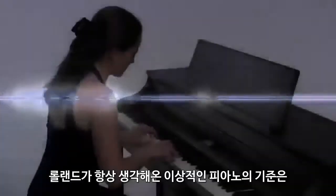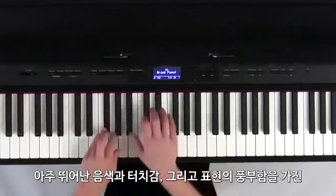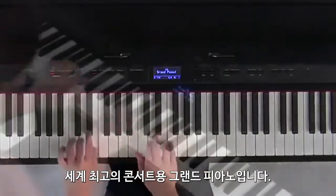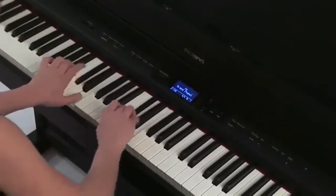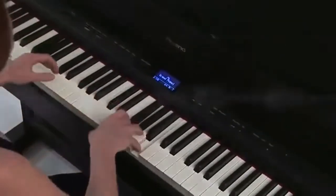From the very beginning, Roland has pursued the highest level of performance and quality in its digital pianos. Our reference point has always been the extraordinary tone, touch, and expressivity of the world's finest concert grand pianos. With the new Supernatural piano sound engine, Roland has achieved a more natural and more expressive digital piano performance than ever before.